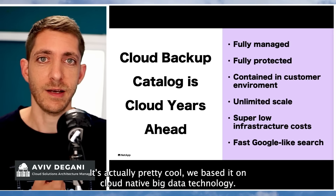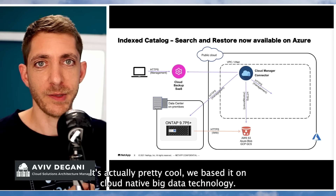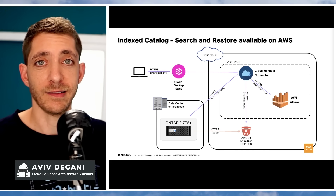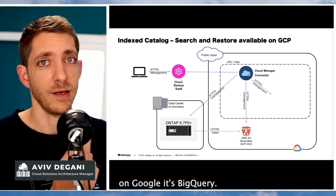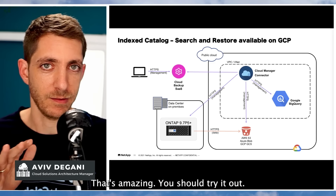So how did we do it? It's actually pretty cool — we based it on cloud-native big data technology. In Azure, it's Synapse. In AWS, it's Athena. And on Google, it's BigQuery. That's amazing — you should try it out.